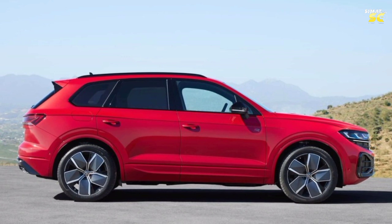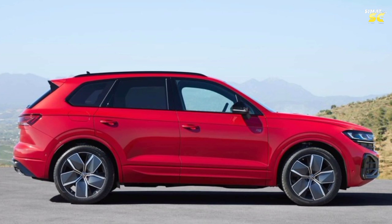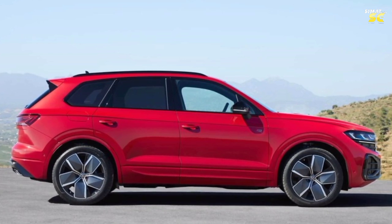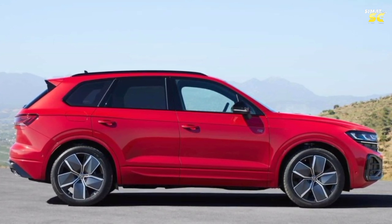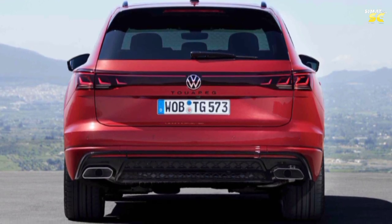The rim options vary in size from 19 to 21 inches, but the R-Line and R trim levels get larger 22-inch rims with a silicon gray matte finish — for the first time in a Volkswagen car manufactured in Europe, specifically in Bratislava, Slovakia.